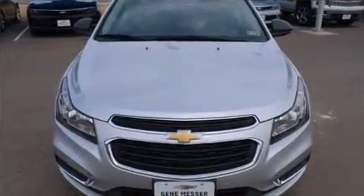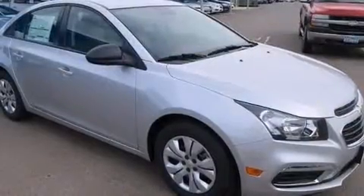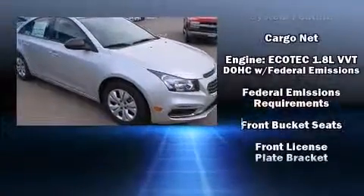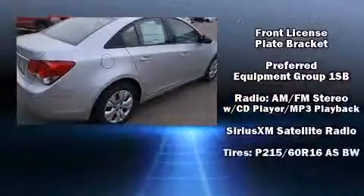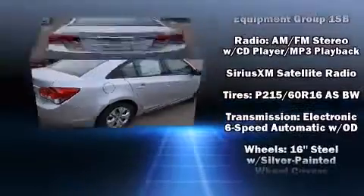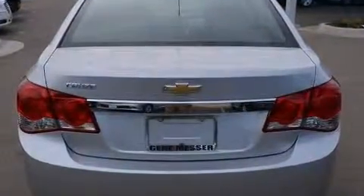Chevrolet ensures the safety and security of its passengers with equipment such as dual front impact airbags, front and rear side impact airbags, brake assist, and ABS brakes. This car was designed with safety in mind, allowing you to drive with even greater assurance.